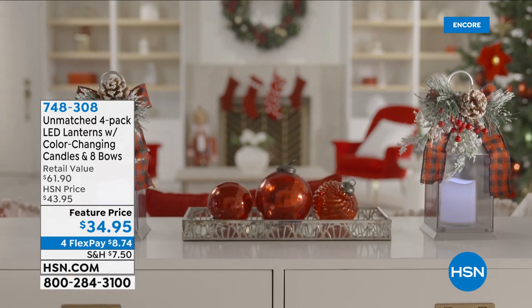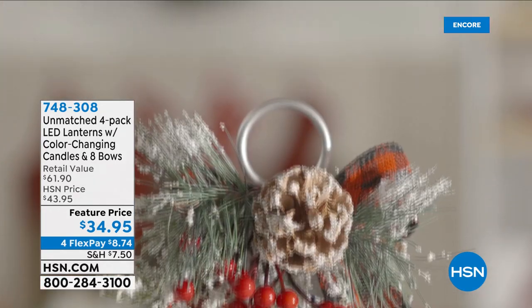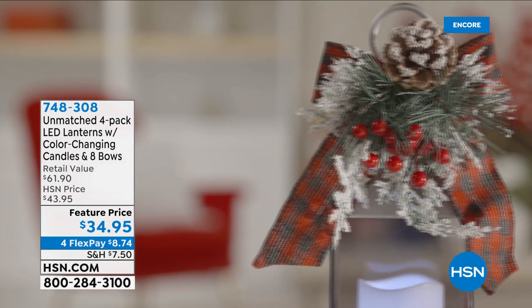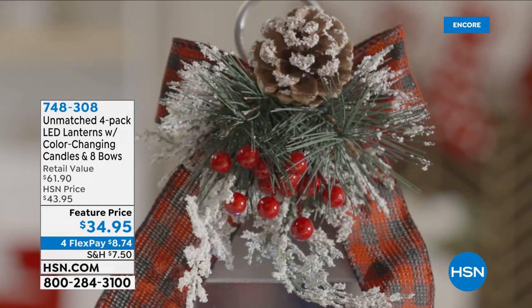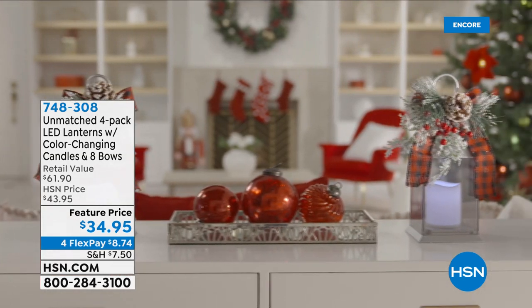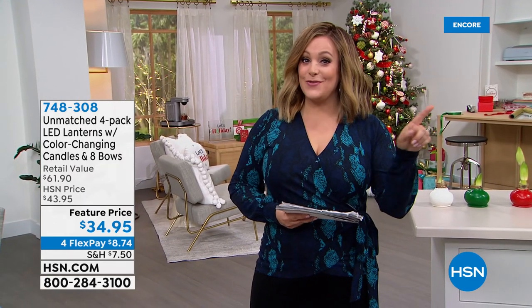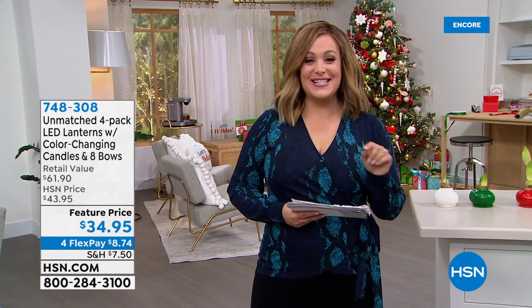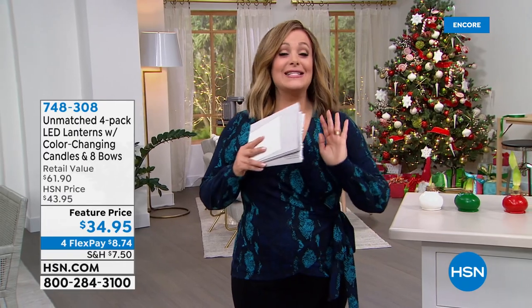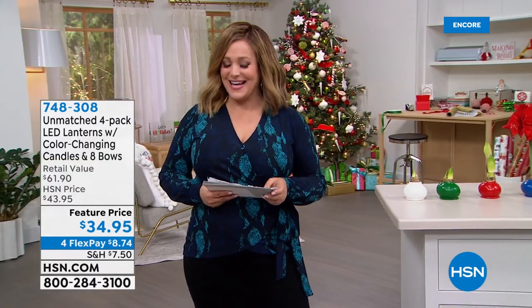Coming up in just a little bit: four individually packaged gorgeous holiday lanterns. You get not only the flameless candle inside, but also ribbons — four lanterns, four autumn ribbon decor sets, and four holiday ribbons, all individually boxed for $34.95. You even get the remote control for each one. Stay with us on HSN for more wonderful holiday easy gifts.